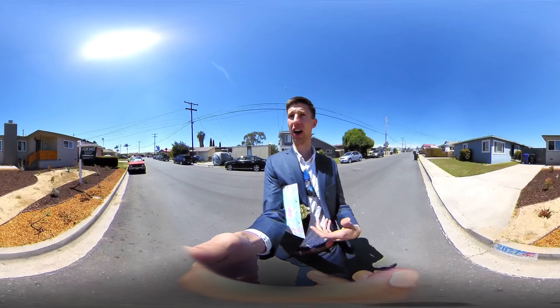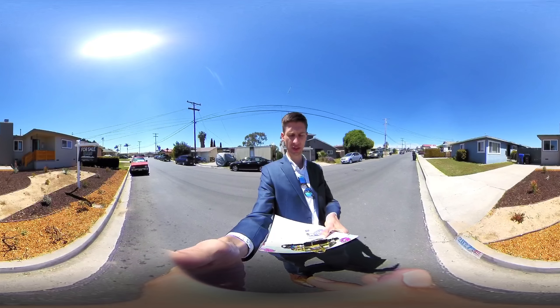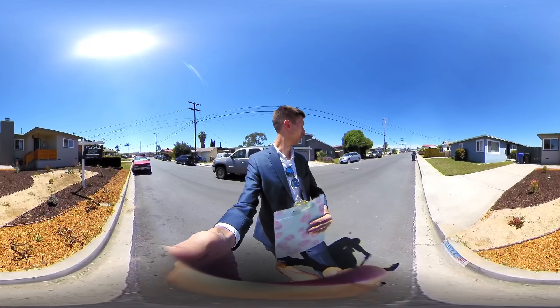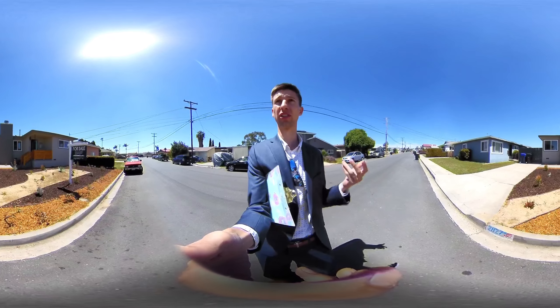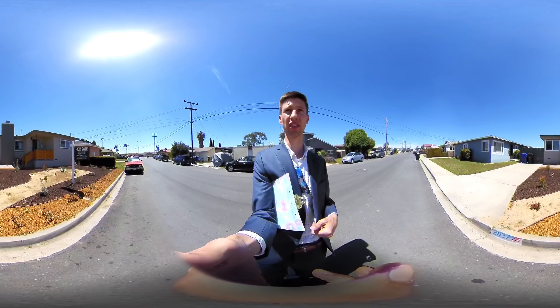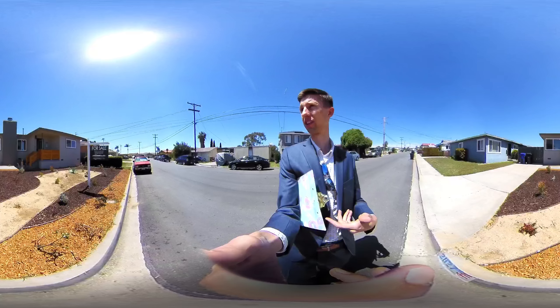I'm out front. This particular home is a three-bedroom, two-bath home, 1,436 square feet, and it's priced at $520,000. We are in the Paradise Hills neighborhood of San Diego, which is a neighborhood that's transitioning but showing a lot of positive changes. I personally think there's a lot of potential in this neighborhood and that this area is going to continue to grow.